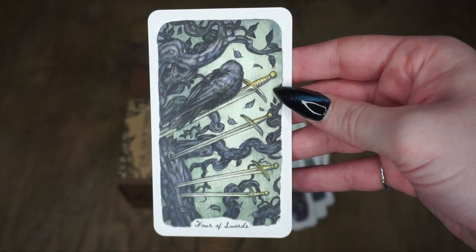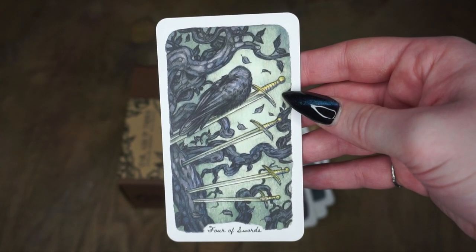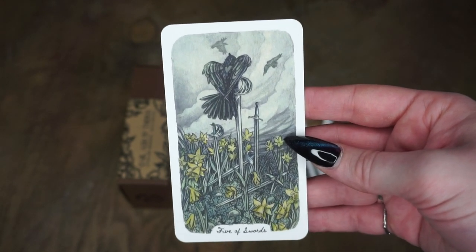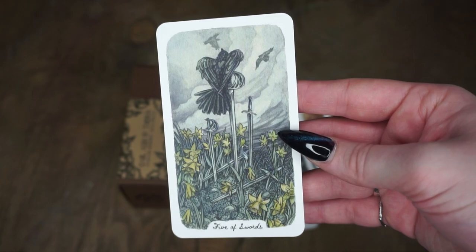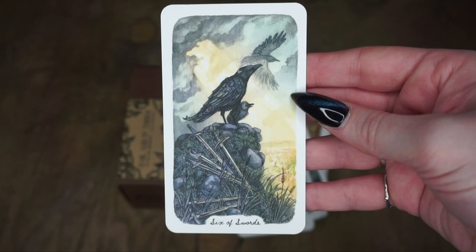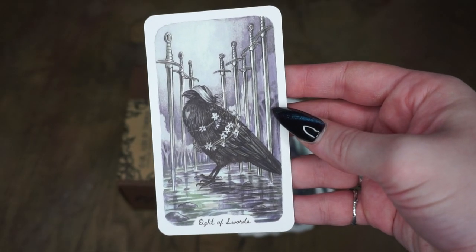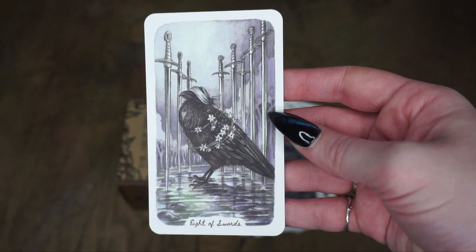We have the Four of Swords — sleeping right on the sword blade like that, love it. Then we have the Five of Swords — again we have some of the other corvids around him. And the Six of Swords — so stunning. Then we have the Seven of Swords and the Eight of Swords.